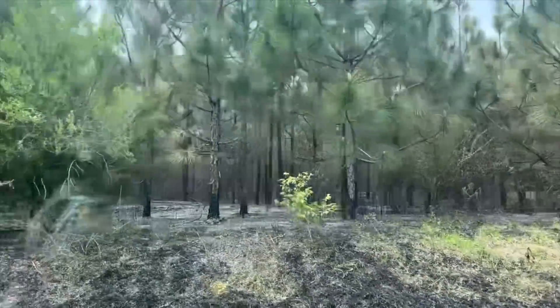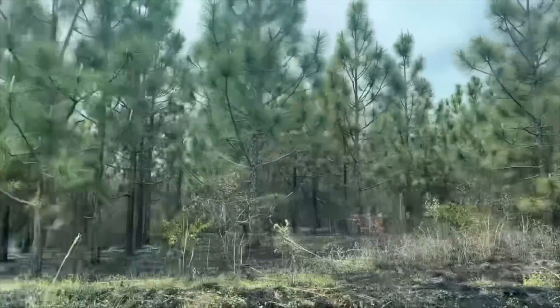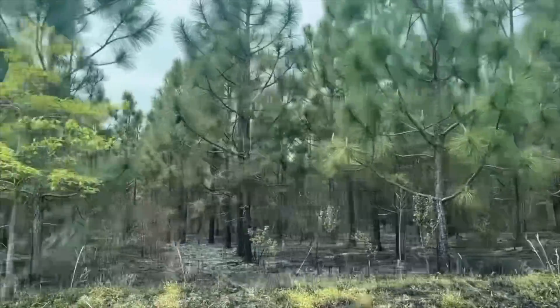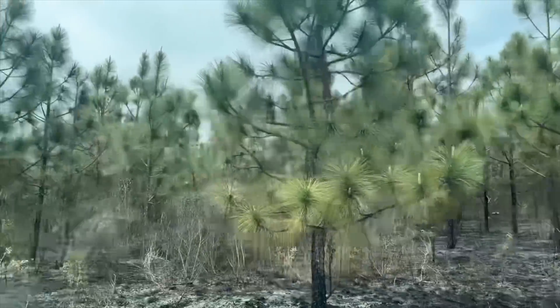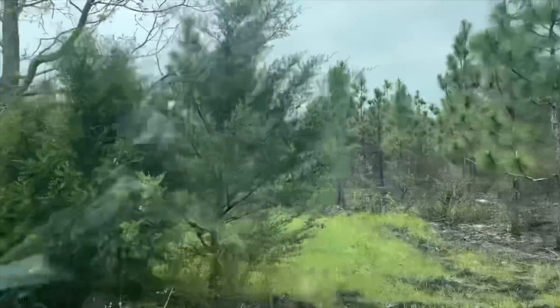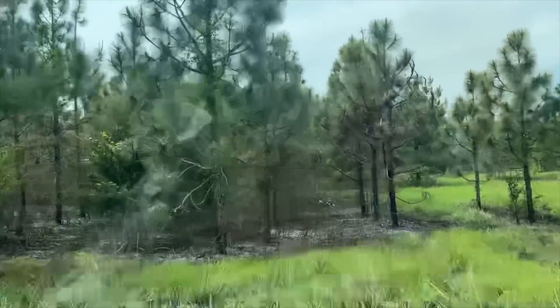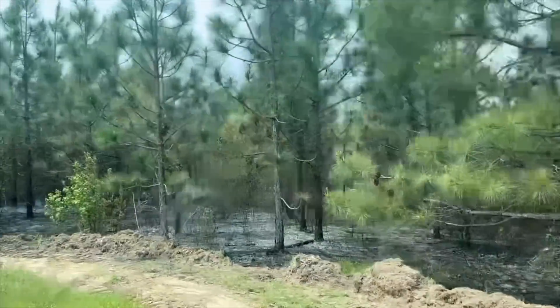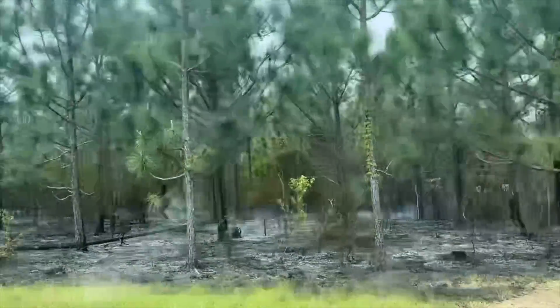You saw the smoke this morning from the control burn going on behind our property. Mary Carl and I ran an errand and came down the county road behind our property. Here you can see what they were doing — they're actually control burning underneath these pine trees to clear out the undergrowth. There are some flames going on right there. They had cut a fire break all the way around the perimeter of the property, because dirt won't burn and that prevents the fire from getting out.